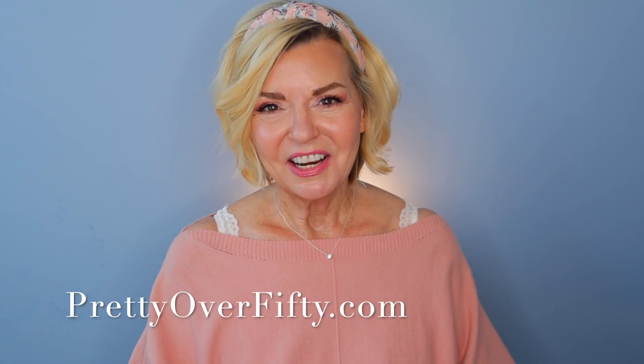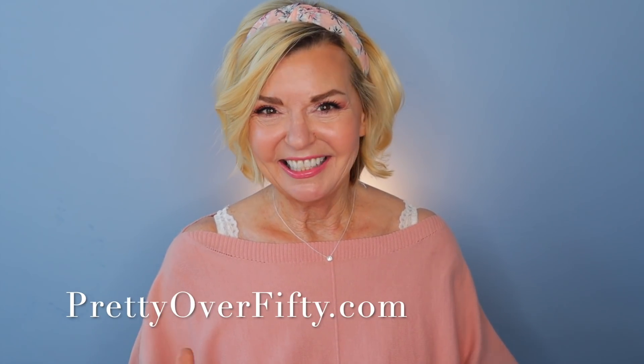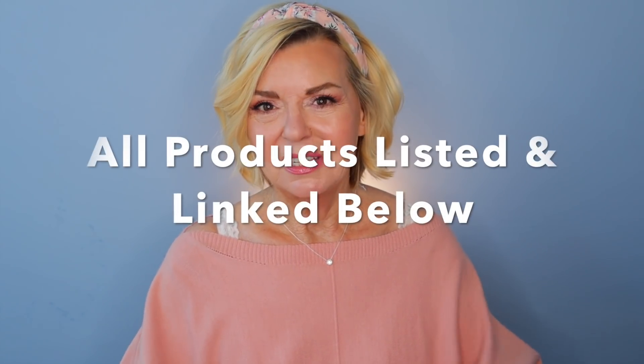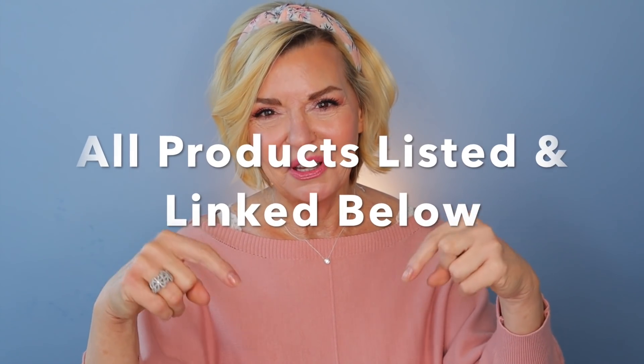I have a wonderful selection of makeup to share today and an exciting new palette that I can't wait to dive into. As always, all products I use and mention today will be listed and linked below and also over on the blog, so super easy for you to find. With that, let's get into day two of seven days of holiday beauty.